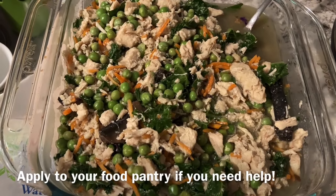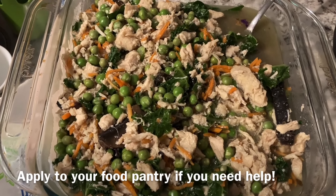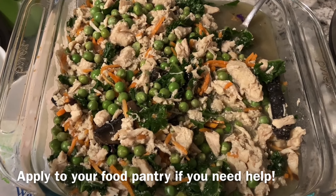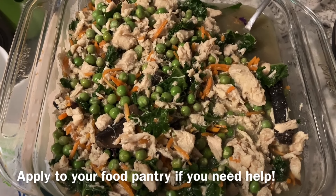Here's the final result. This entire meal cost me only the onion that I bought at Food Lion. The rest of the ingredients were completely free and came from my local food pantry.